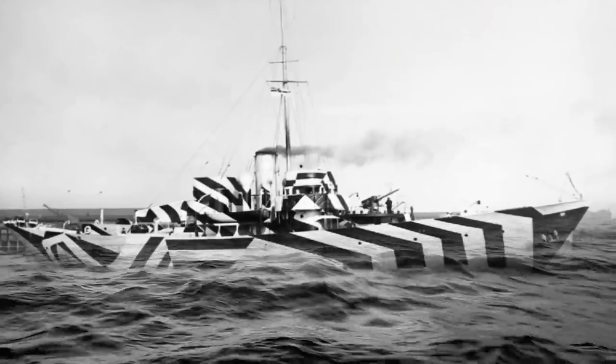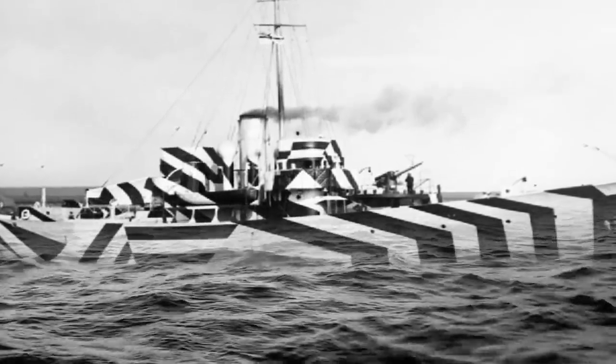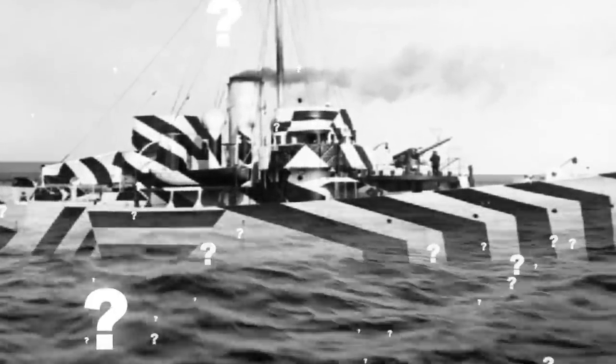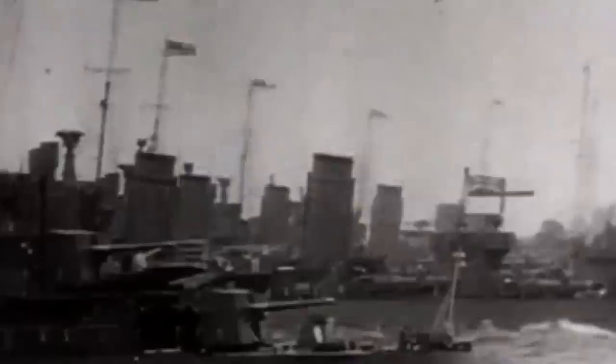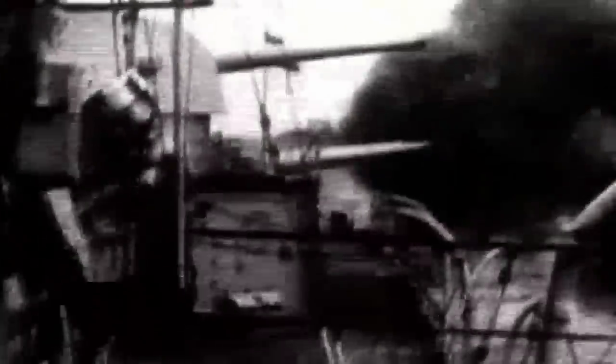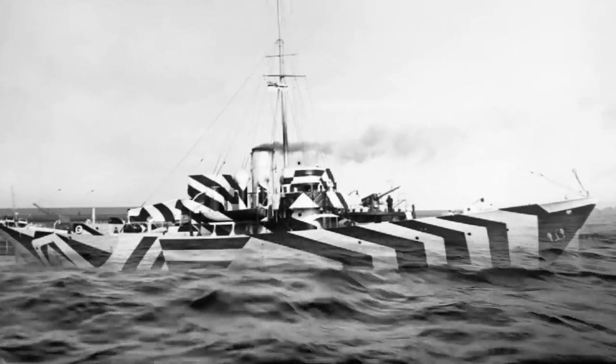The advent of razzle-dazzle camouflage during World War I worked based on the philosophy of confusing the enemy rather than hiding from them. It was developed for British merchant ships in response to effective and highly destructive attacks by German U-boats, which sank 5,700 vessels, killing 12,700 non-combatants.